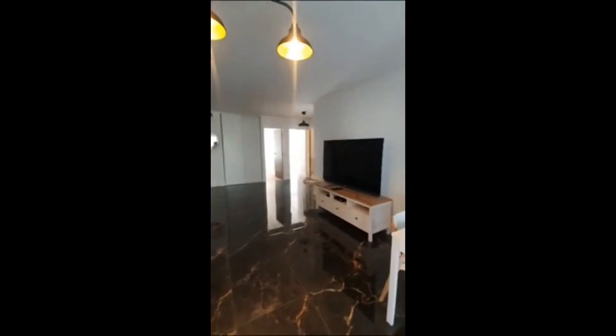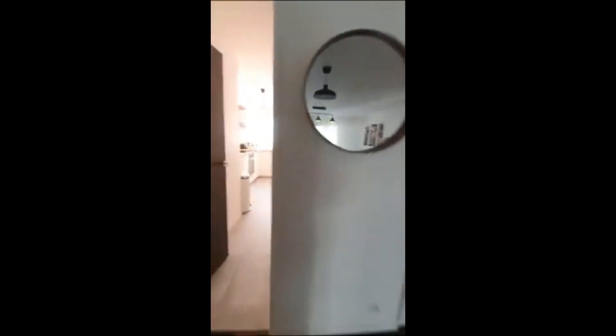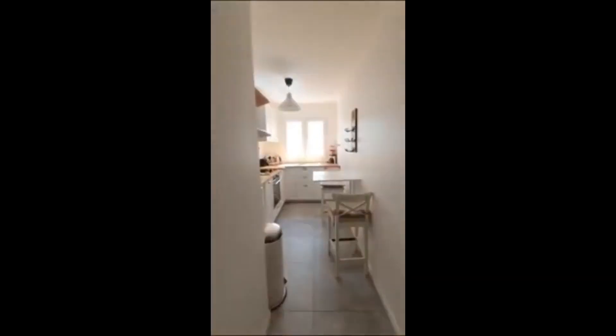From the living room you will have access to a balcony as well, with this nice view full of plants. We have a big sofa and there's the television as well.